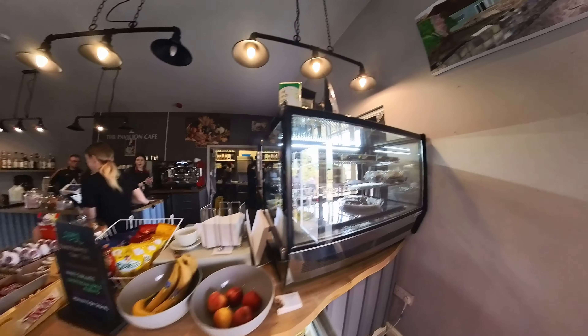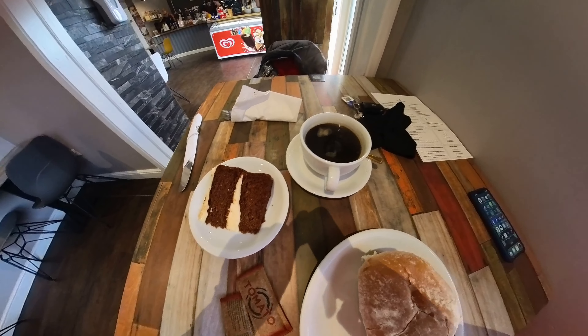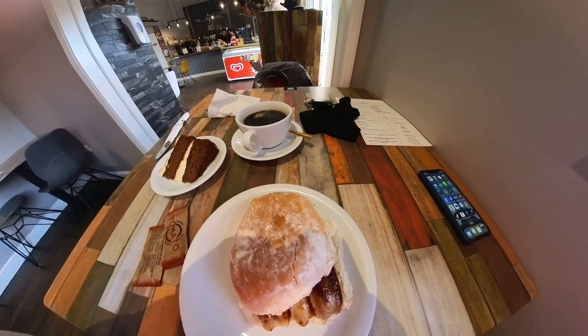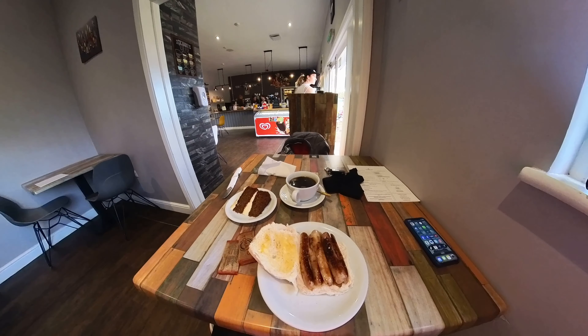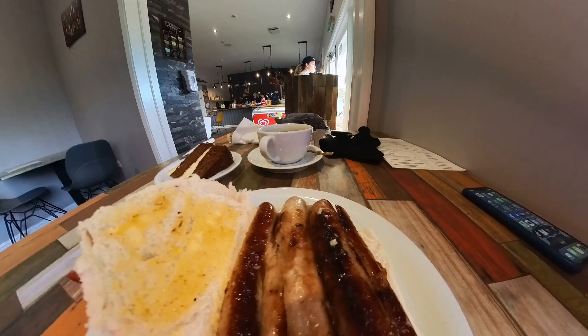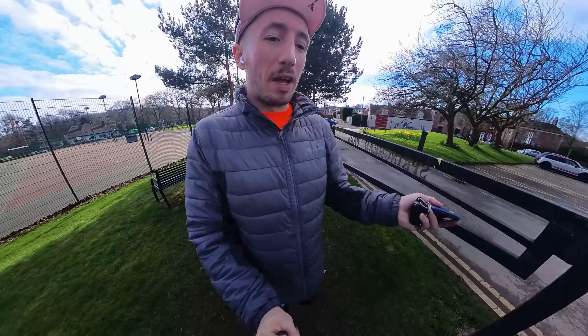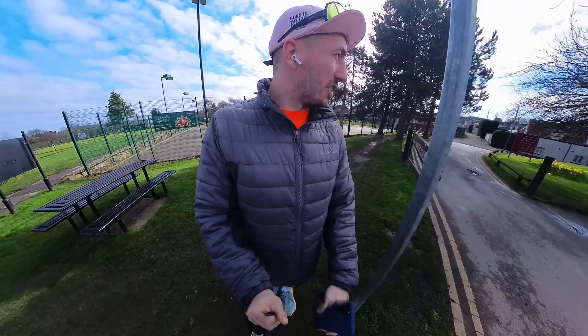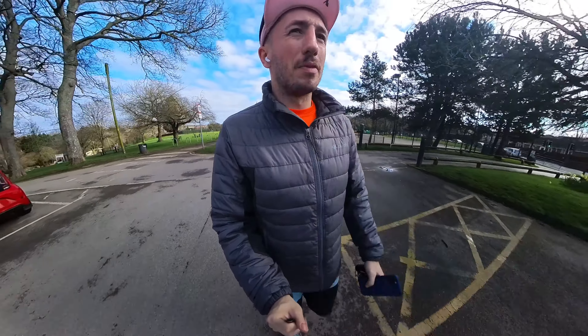The carrot cake sponge itself I'd say was a 3 out of 10 — it didn't really have much flavour, no sultanas, no cinnamon, nothing like that. But it made up for it with loads of icing. They had that cream cheese frosting all over it and it was two-tier as well, with that middle layer of frosting which gives it a bit of a punch. I'll give it an 8 out of 10 overall for the carrot cake.